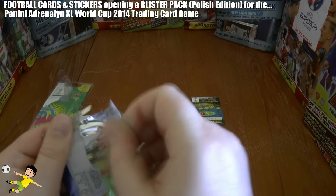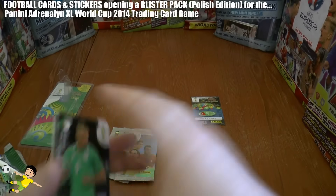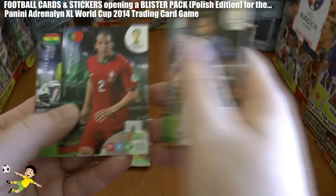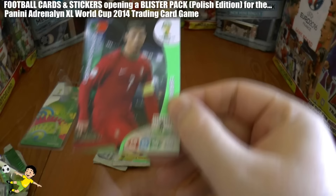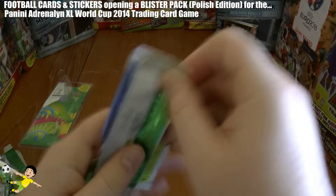First pack: we get Slimani of Algeria, Mertesacker of Germany, Pirlo of Italy, Alves of Portugal, Douarda of Ghana, and CR7 — Star Player of Portugal. Onto the second pack.